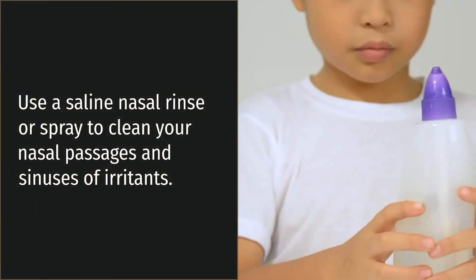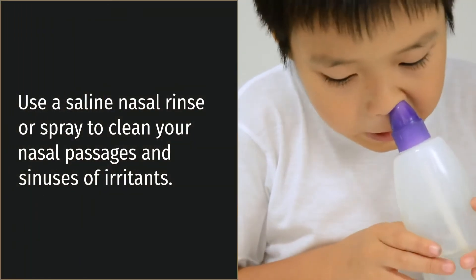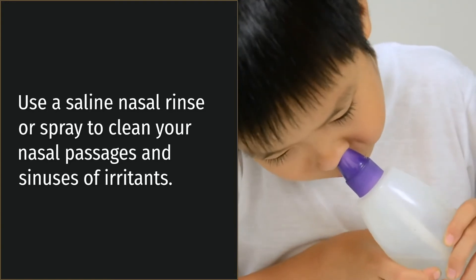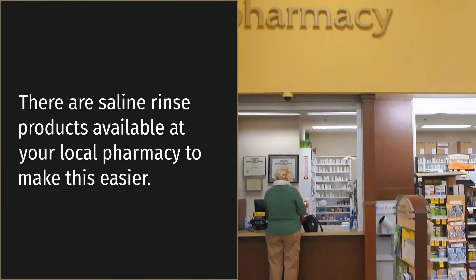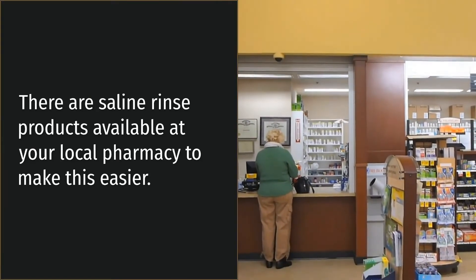Use a saline nasal rinse or spray to clean your nasal passages and sinuses of irritants. There are saline rinse products available at your local pharmacy to make this easier.